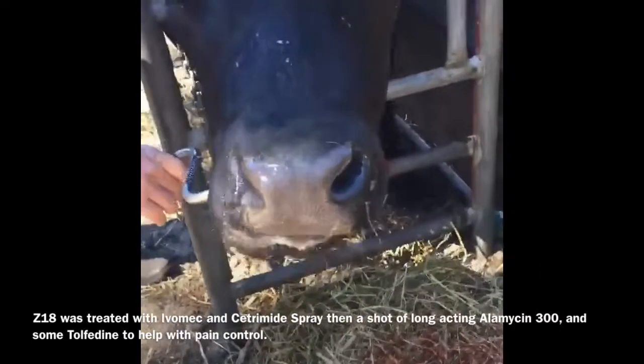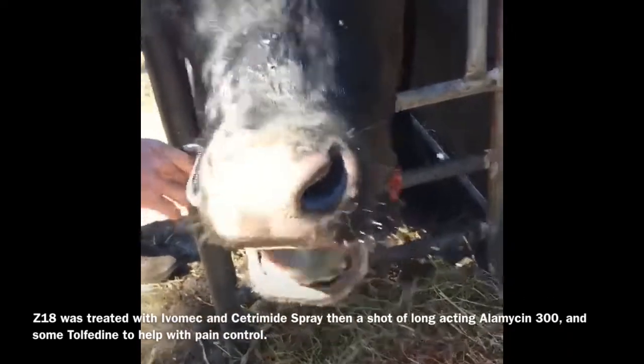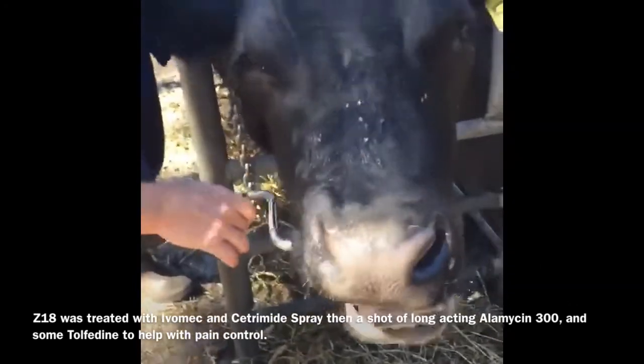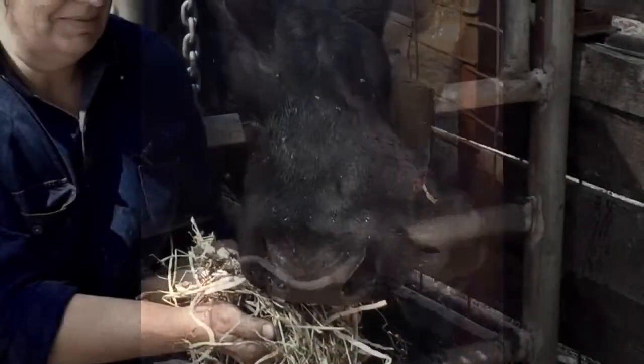FZ will get a shot of the long-acting Alamycin 300 LA and a bit of Tolfedine for some soreness control. He's the pet here at the Williams. We'll see you next time.